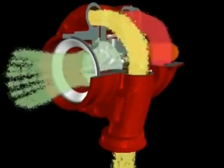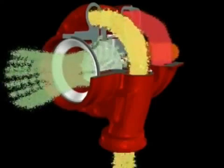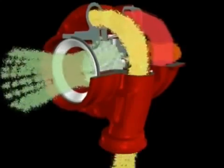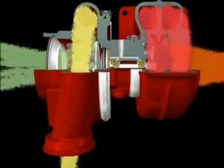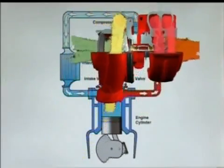Air enters the compressor at atmospheric temperature. However, it leaves the compressor cover at around 200 degrees Celsius. As air temperature increases, its density decreases, thus even more air can be forced into the engine if the air is cooled after the compressor stage. This is called intercooling or aftercooling, and is achieved by cooling the air either with water or air.